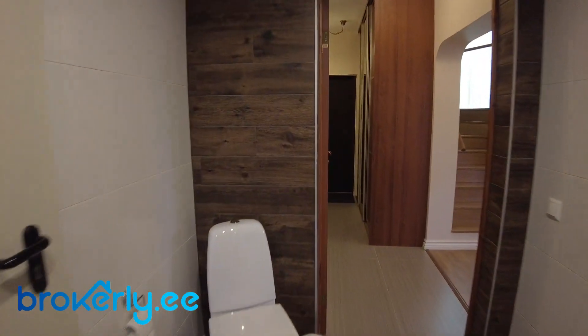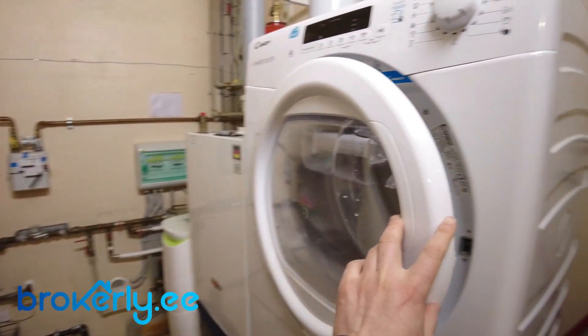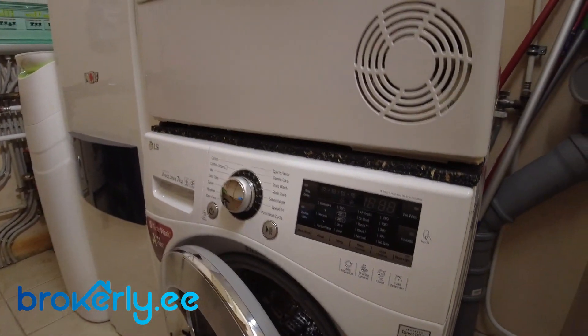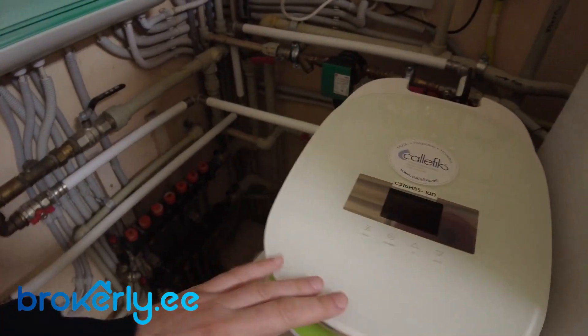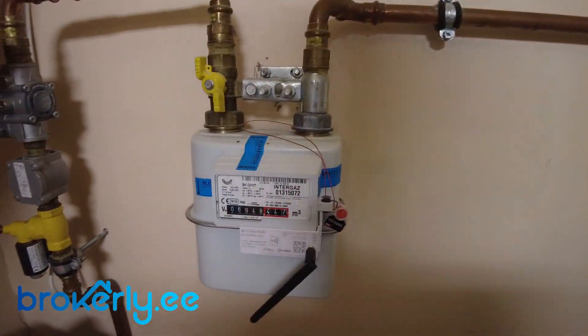So let's also go to the technical room. You have a dryer and a washing machine. And here is the gas central heating. And this is a water softener. So this is a technical room with all the meters — gas meters. You can dry stuff here too. It's a very important room to have.